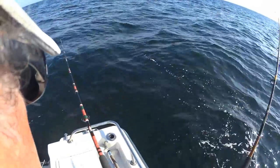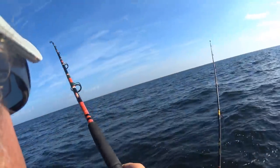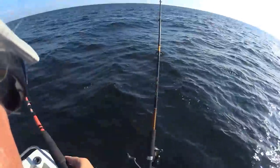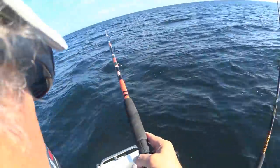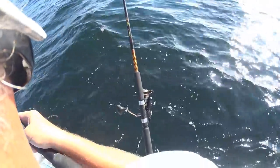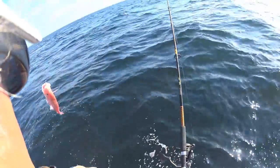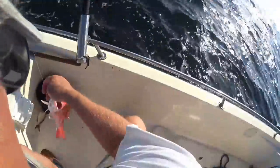Got a nice hit on this sardine. I think we got him — we got him. Got another one on this line. We're into money now. We only catch something that we can keep, that'd be great — instead of these guys. But it's fun catching these guys too.